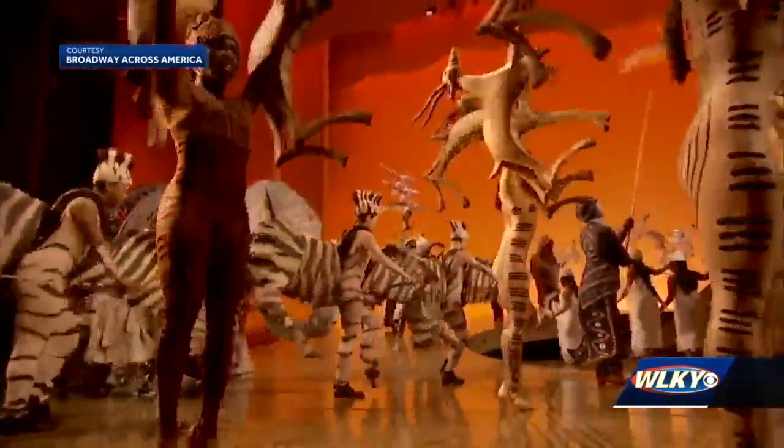Young considers the Scar costume the most detailed — his cages and the ribs, the corset that they have to make it look like his rib cage.